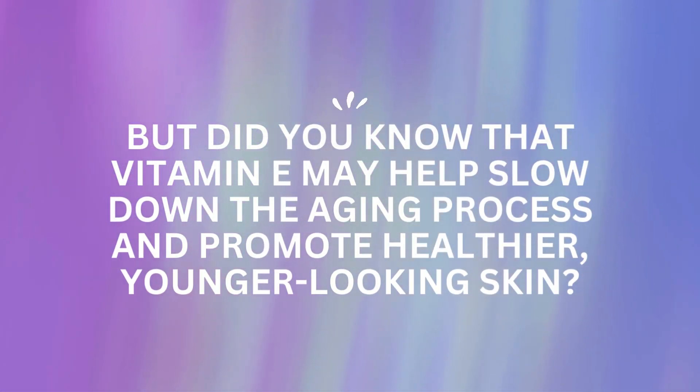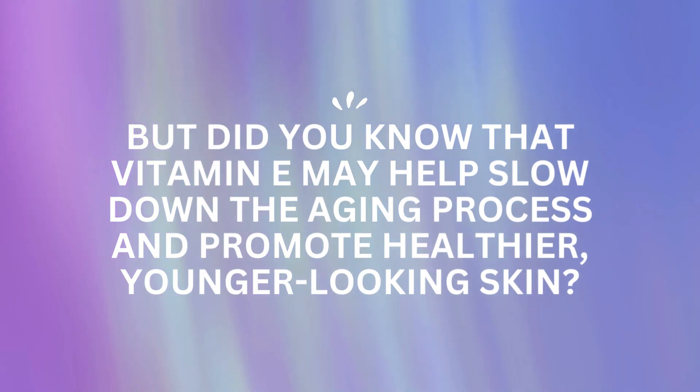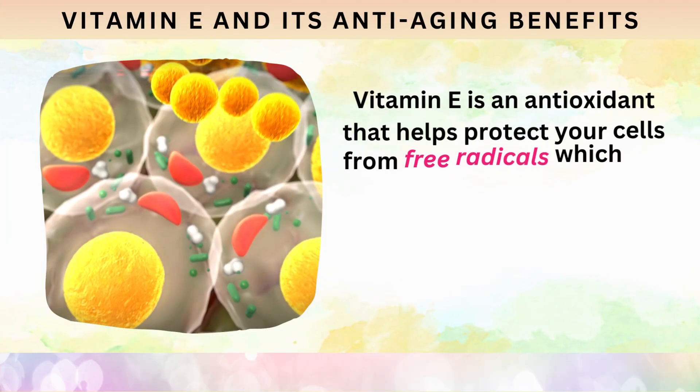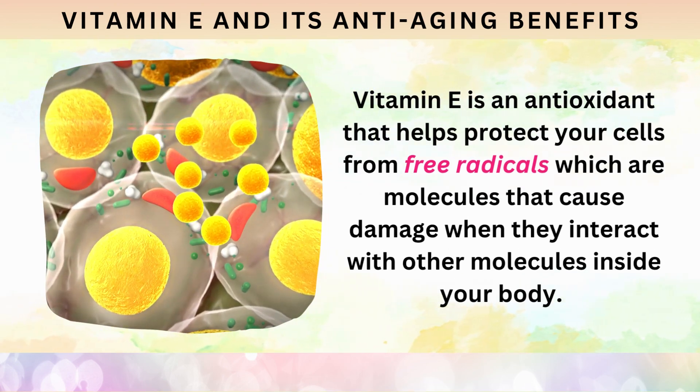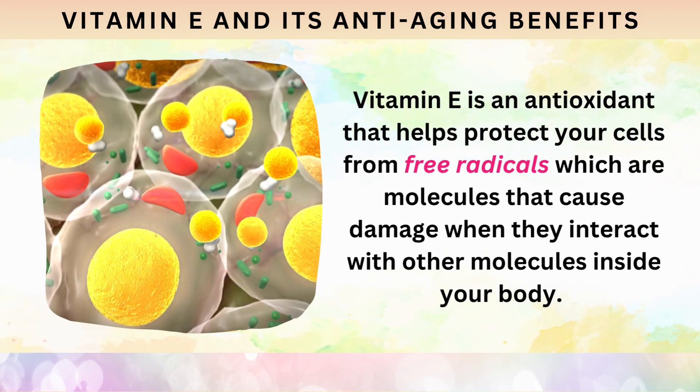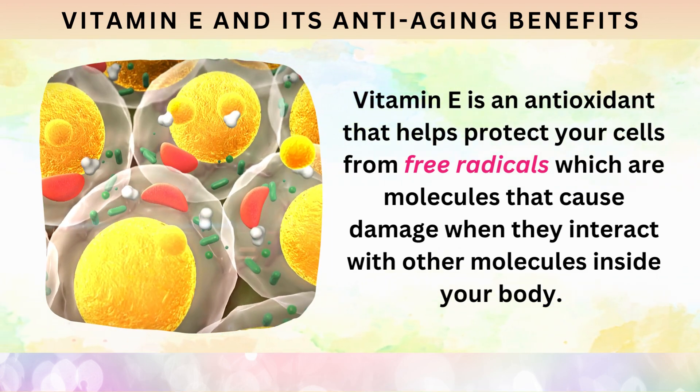But did you know that vitamin E may help slow down the aging process and promote healthier, younger-looking skin? Vitamin E is an antioxidant that helps protect your cells from free radicals, which are molecules that cause damage when they interact with other molecules inside your body.